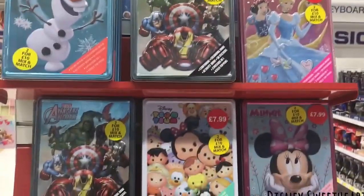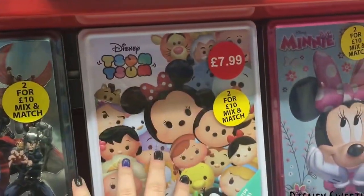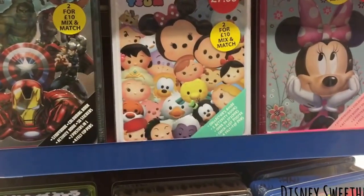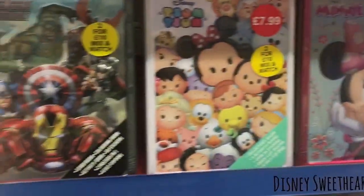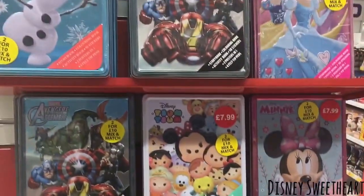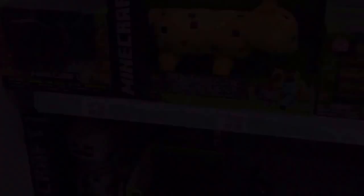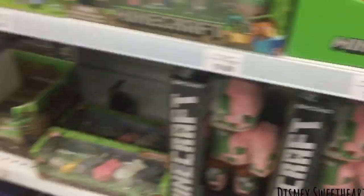I buy these tins to store my toys in, especially when it comes to Tsum Tsums. I've got one that I put all my Tsum Tsums in — I have the case for Series 2 which fits 35 in already. But for Series 1 they didn't really do anything, so I've put them in a tin like this, and it's such a good idea. They mix and match two for £10, so you could get one Series 1 and one Series 2. We also have some Minecraft stuff and I've found some Five Nights at Freddy's, so I've picked up a few of those to put in my big blind box.